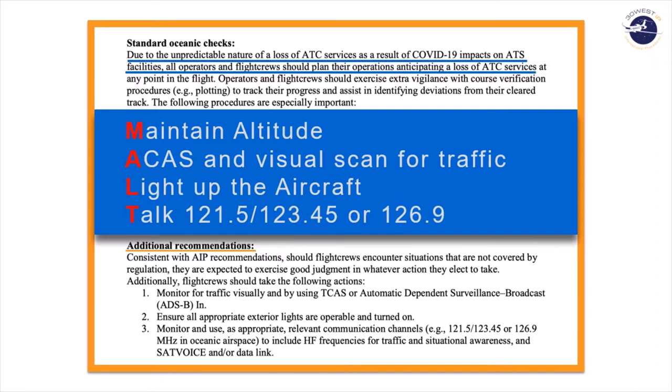You should maintain your altitude. You should scan for other traffic using your ACAS or looking out the window visually. Light up your own aircraft and talk to the traffic around you on 121.5, 123.45, or 126.9 if you're in the IATA broadcast area procedures.